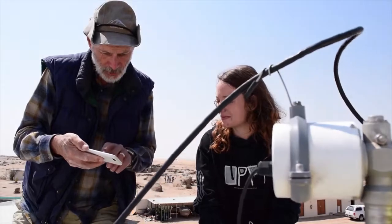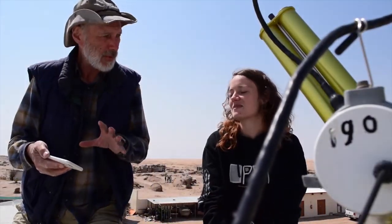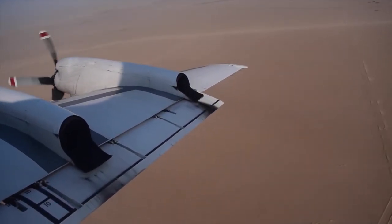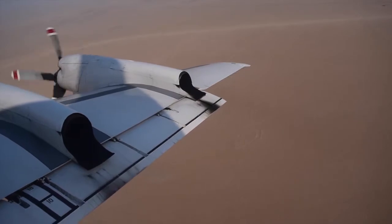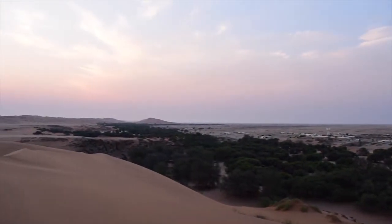It provides a reference point that can be used to validate retrievals done by the ORACLE airborne campaign — to compare what we have on the ground to what they're measuring from the P-3, as well as the ER-2.